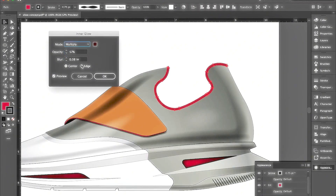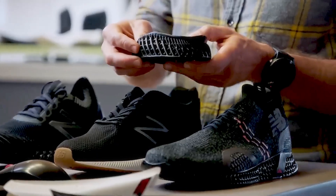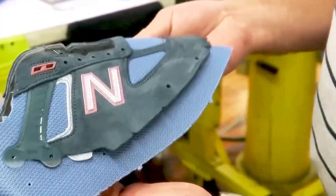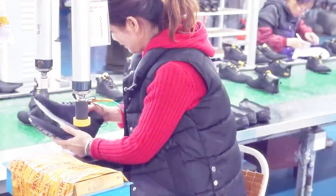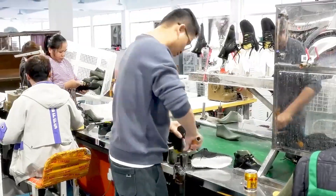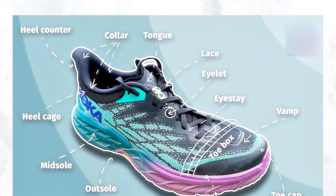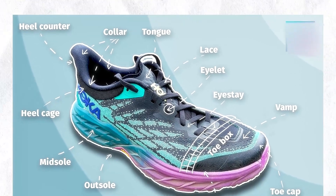Advanced technologies like 3D foot scanning are used to map every curve of the human foot. This allows designers to create shoes that provide the perfect fit, with support exactly where you need it. At this stage, designers also decide on the materials, whether it's lightweight mesh for breathability or durable leather for longer-lasting wear. The design is then finalized with a prototype shoe, which sets the stage for testing.